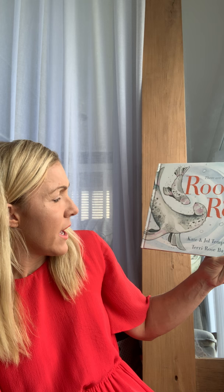Hi everyone. The last book I shared with you on my channel was probably a book for children in Year 5 and 6, so I thought I would choose a book that's enjoyable for all age groups but especially for children in Year 1 and Year 2. It's also one of my favourites. This one's called 'Room on Our Rock' and it's written by Kate and Joel Temple and Terry Rose Bainton, published by Scholastic. There's a little twist in this book unlike none other.